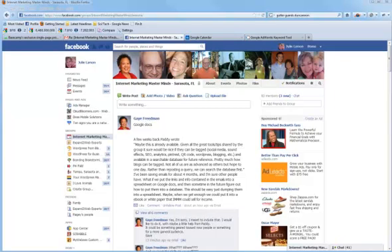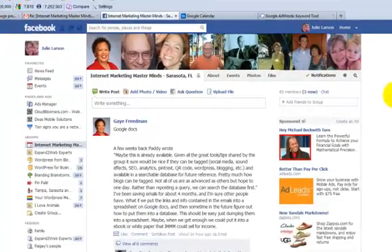I use groups all the time, and every now and then there will be something I'll want to refer back to — a particular post that I remembered had some good resources or information. And if you don't have some sort of a document where you've recorded it, it might be hard to find.